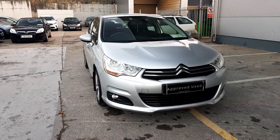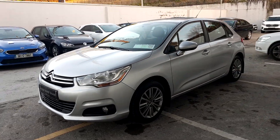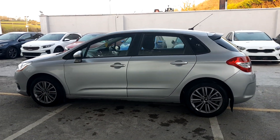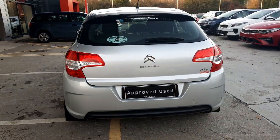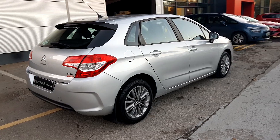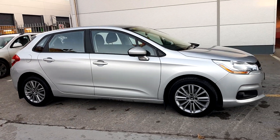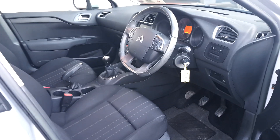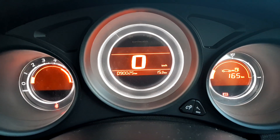This is a 141 Citroën C4 with a 1.6 litre diesel engine. It has a cloud interior, a multi-functional steering wheel, and just over 90,000 kilometres on the clock.